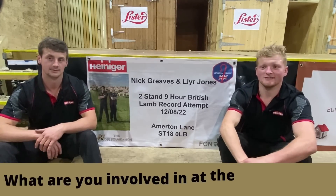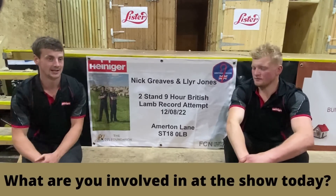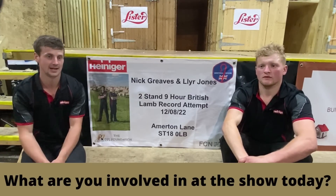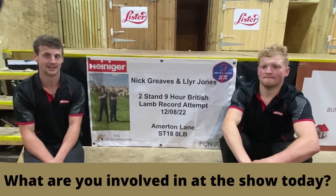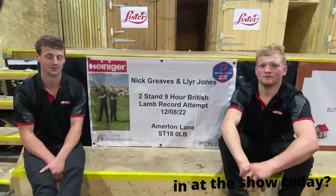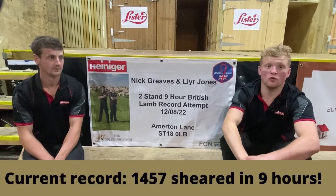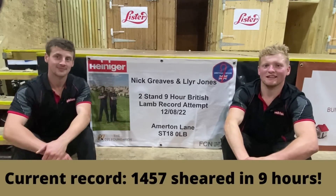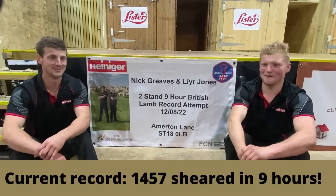At the Staffordshire Show today we're shearing in a competition on the English and Welsh circuit — all points get accumulated and this year is the team selection year for the World Championships at the Royal Highland Show next year. Also this year we're trying to break the British nine-hour two-stand lamb record. What is the record at the moment? 1,457, from the Two-Stand Championship of Wales. Hopefully we'll get to 1,458.